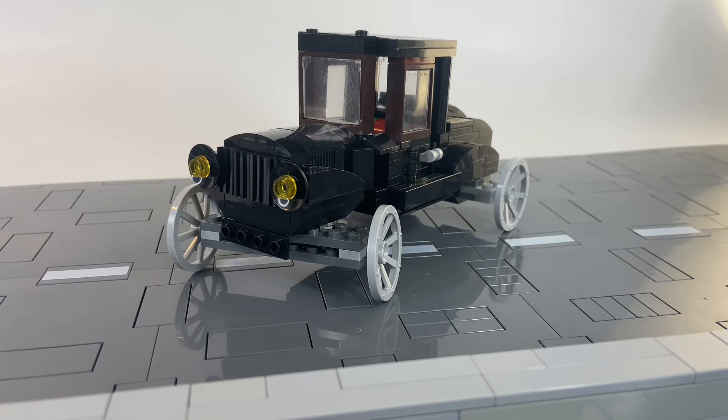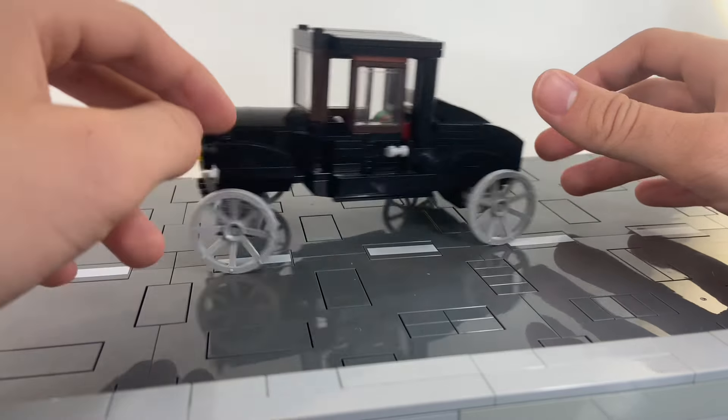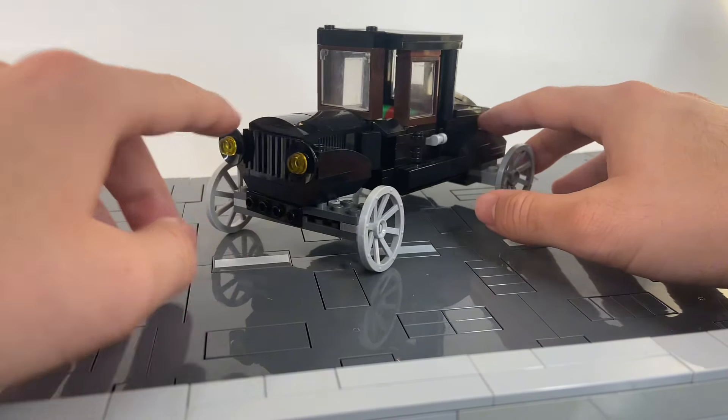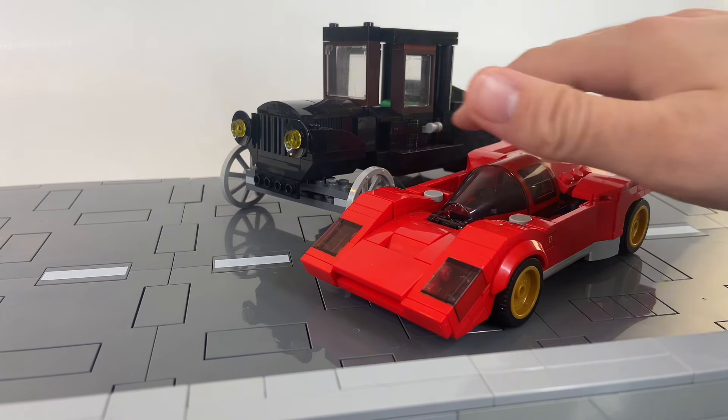Our most classic car is the Ford Model T, which is over 100 years old and literally the definition of classic. It's quite zippy and quite huge — I mean, look at it next to the Ferrari 512. It just dwarfs the thing.